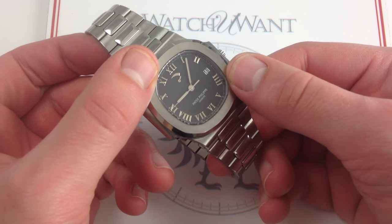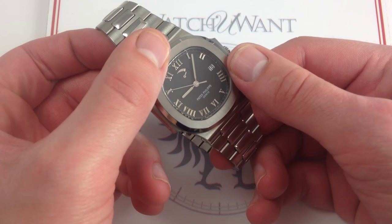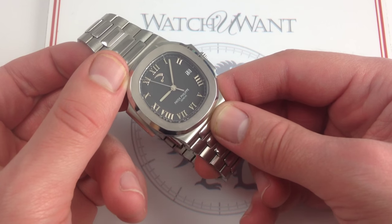This watch also features fully loomed Roman numerals and baton hands. So yes, you do have a fully loomed hour track and hour and minute hands in the sports watch tradition.